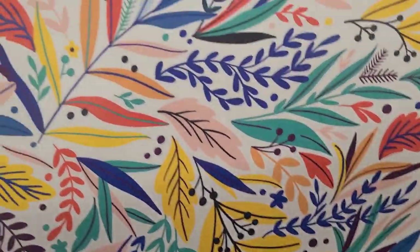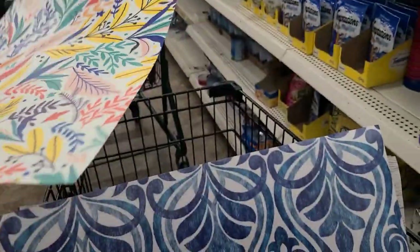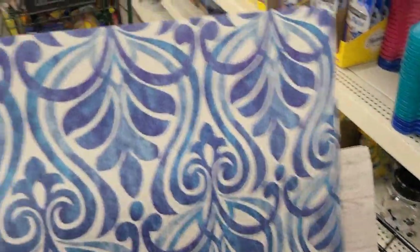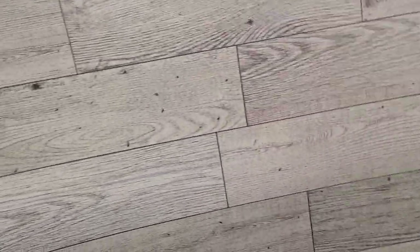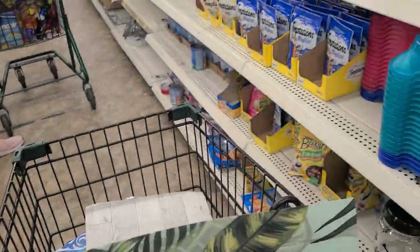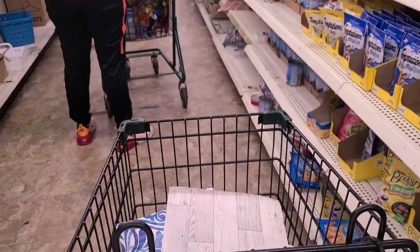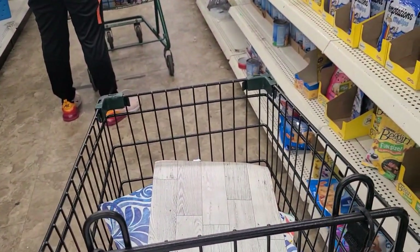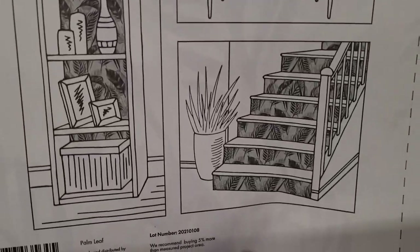On this long line they have these beautiful wallpaper — they have this pattern, and this pattern as well, really really pretty. Then they have this really really farmhouse-y one — so you got all the front type. And then they got this beautiful foliage. This is what the back of it looks like. I'm standing in this long long line waiting to pay for something.